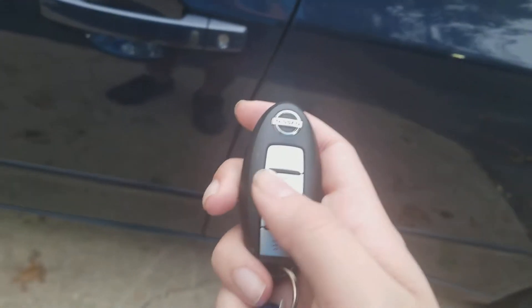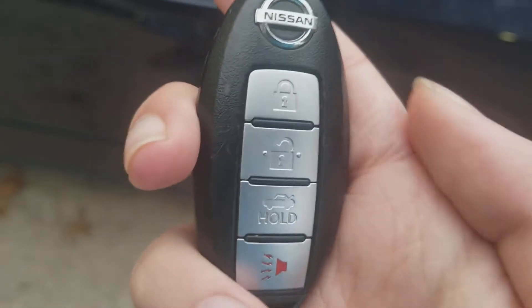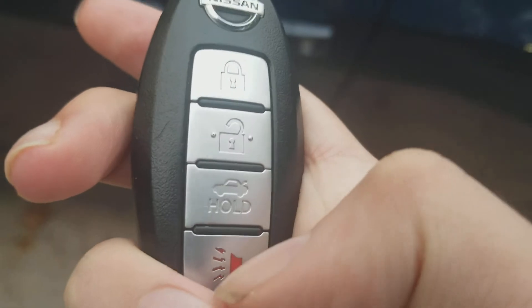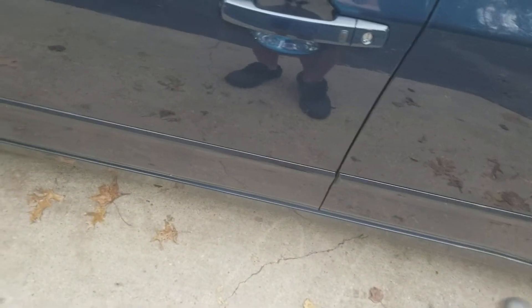Now let's unlock this vehicle. It also comes with the Nissan Altima keys — got the lock, unlock, trunk, and panic mode. This Altima was manufactured in February of 2011.